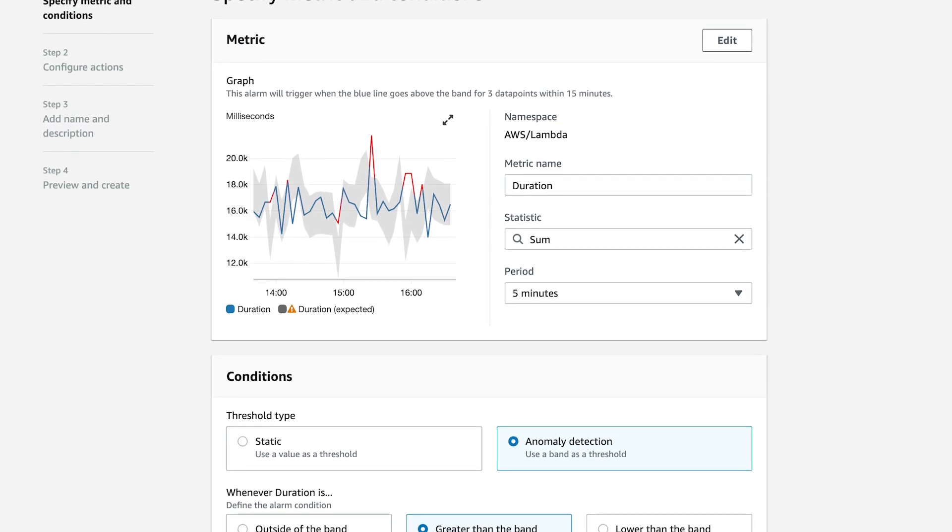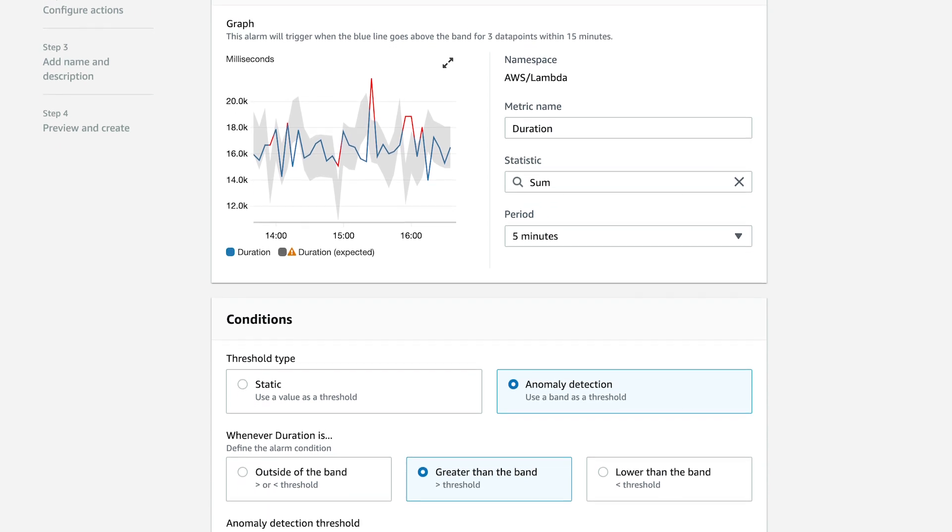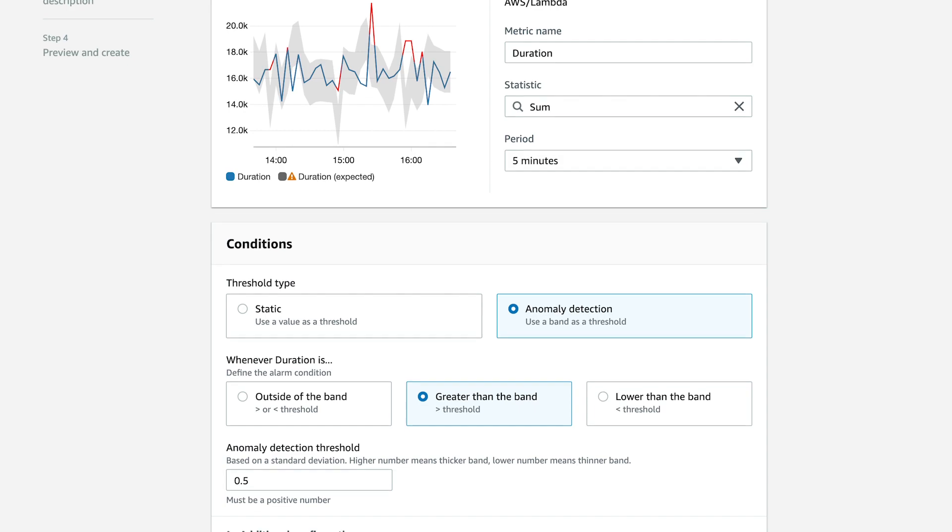Defining a threshold for the alarms could be tricky. To make it easier for creating alarms and avoiding manual configuration and experimentation, you can use the CloudWatch Anomaly Detection feature on metrics. Amazon CloudWatch Anomaly Detection applies machine learning algorithms to continuously analyze metrics of systems and applications, determine normal baselines, and surface anomalies with minimal user intervention. You can create alarms based on a metric's expected value. These types of alarms don't have a static threshold for determining alarm state. Instead, they compare the metric's value to the expected value based on the anomaly detection model.